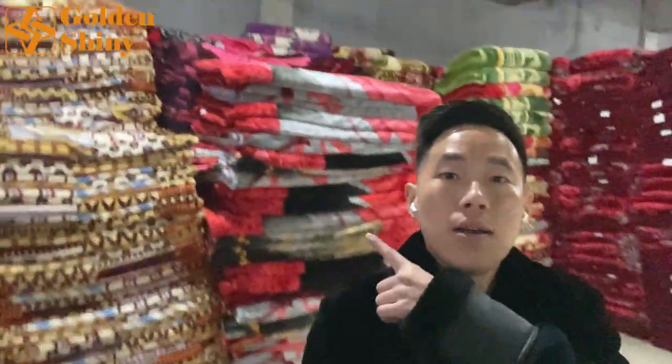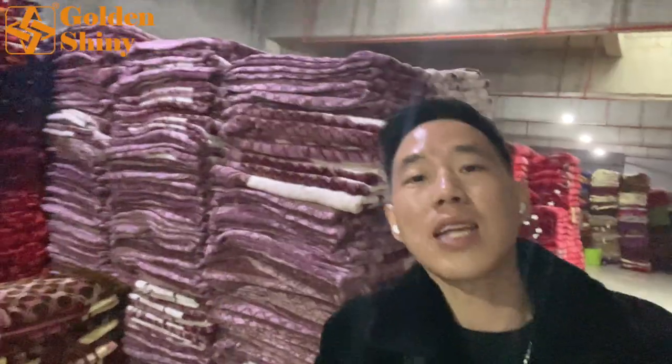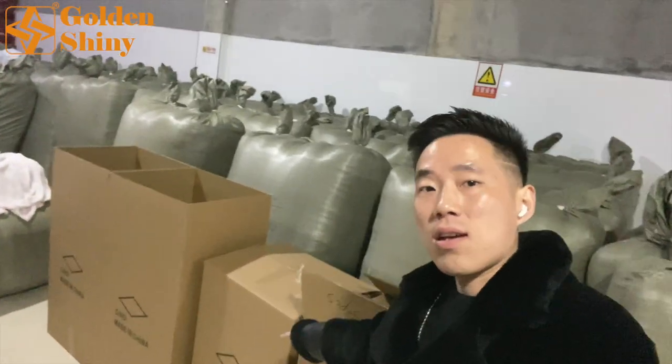If you want to customize the package, products are put here first because different customers have different packaging requirements. For example, if you want eight pieces in one carton box, they have to make that type of carton box. Some customers want six pieces per carton box, some want ten pieces — the standard is eight pieces per carton box. Another packaging option is what we call a snake bag: they can put 12, 16, or 18 pieces per bag. Some customers prefer paper carton boxes as they have higher requirements.